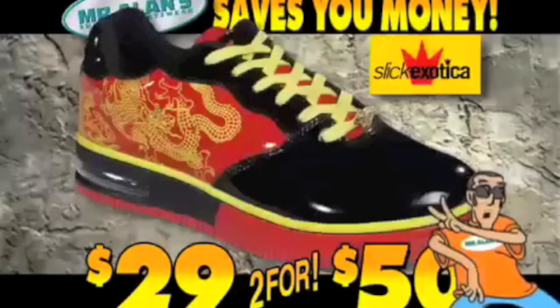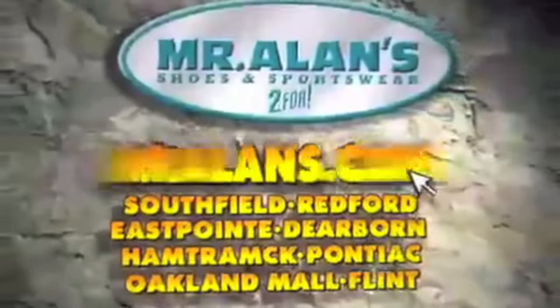This store — anytime I walk in there, it smells like weed. Well, any shoe store I walk into smells like weed. But the store that I bought them at was... you guessed it — that was Mr. Allen's. Thank you so much, Mr. Allen, for pulling my ticket.